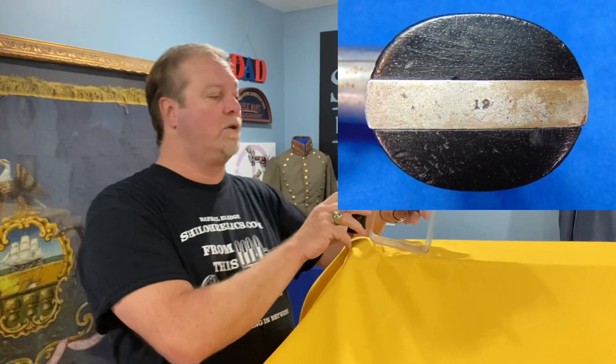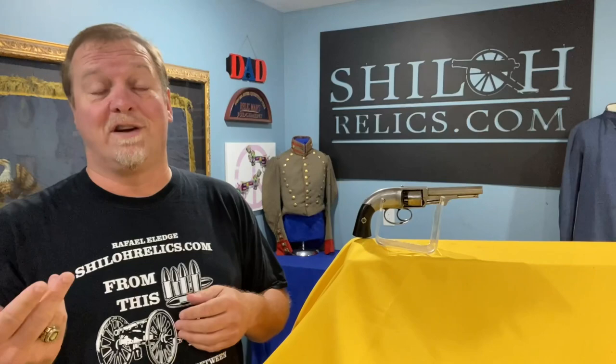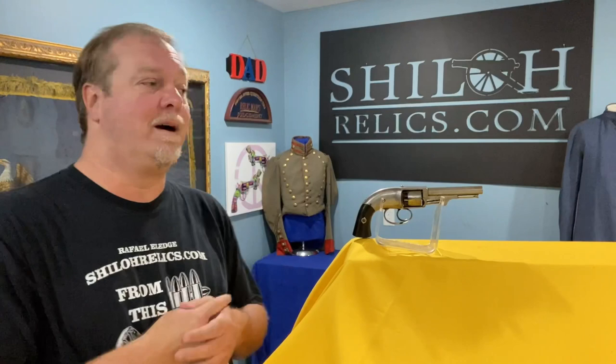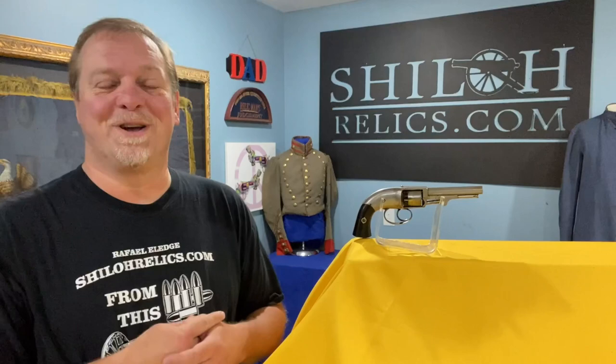You can go to shallowrelics.com to see this gun from every angle. This one is really cool — of that 300-gun third series, this one is serial number 19, so it's very low in the production run. Go check it out on shallowrelics.com. I've been putting up pieces as quickly as humanly possible and trying to get ahead on these videos. It hasn't been working well, but that's a good thing because you guys are keeping me very busy — I'm so thankful for each one of you.